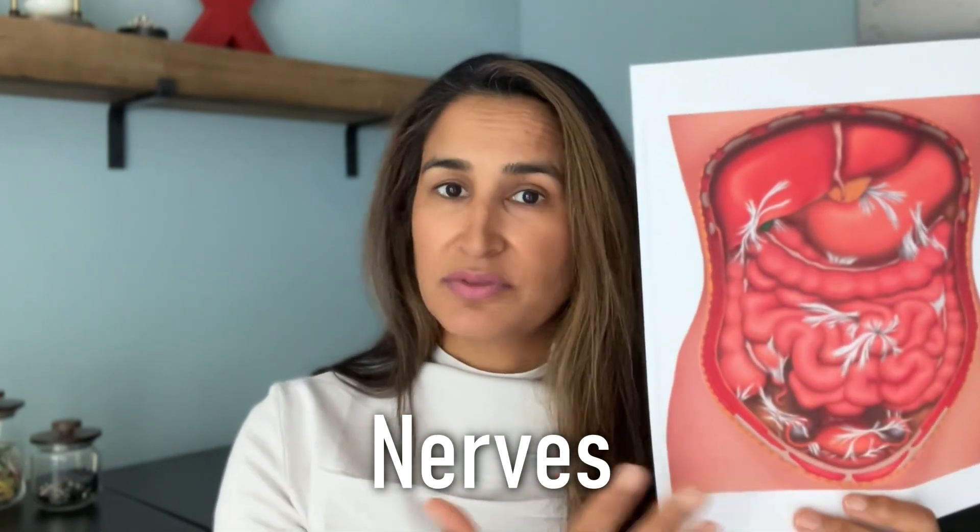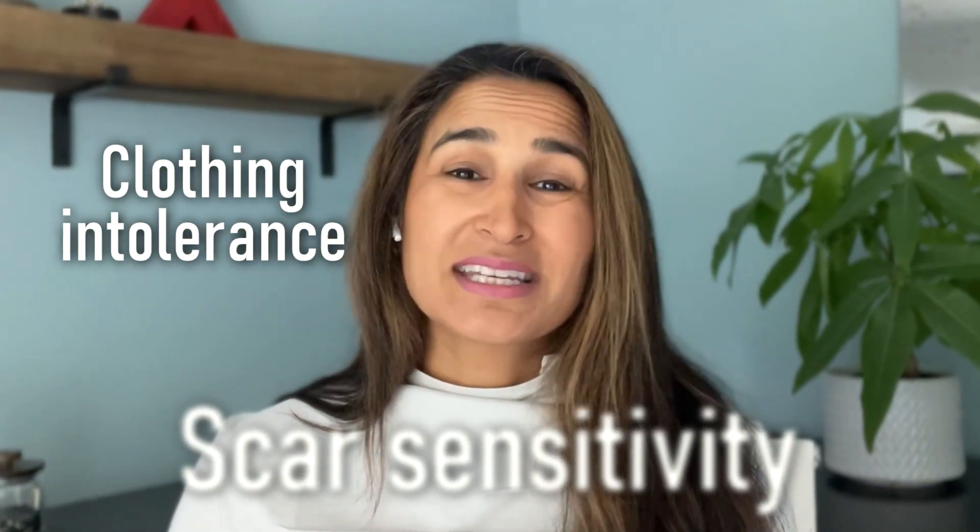If you're having any of these symptoms and all other causes have been ruled out, this scar tissue is most likely a contributor. Scar tissue can also affect the many nerves in this area — nerves that are not happy will cause pain. We've had many patients come in with scar sensitivity where they have an intolerance to clothing, can't wear anything tight, feel discomfort when bumping against things, or even when a sheet touches them at night. That nerve pain can be wrapped up in the scar tissue, causing hypersensitivity.